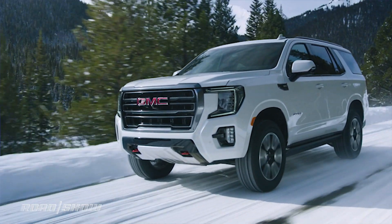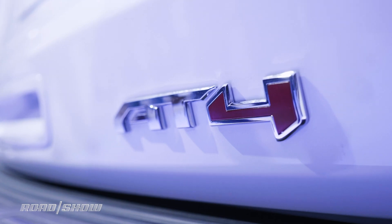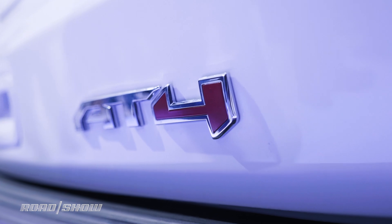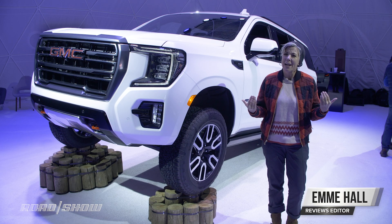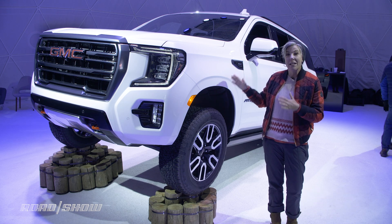Say hello to a brand new GMC Yukon, complete with a new independent rear suspension and AT4 trim. Of course, you can get the fancy pants Denali, but I love dirt machines, so I wanted to stick primarily with this AT4.